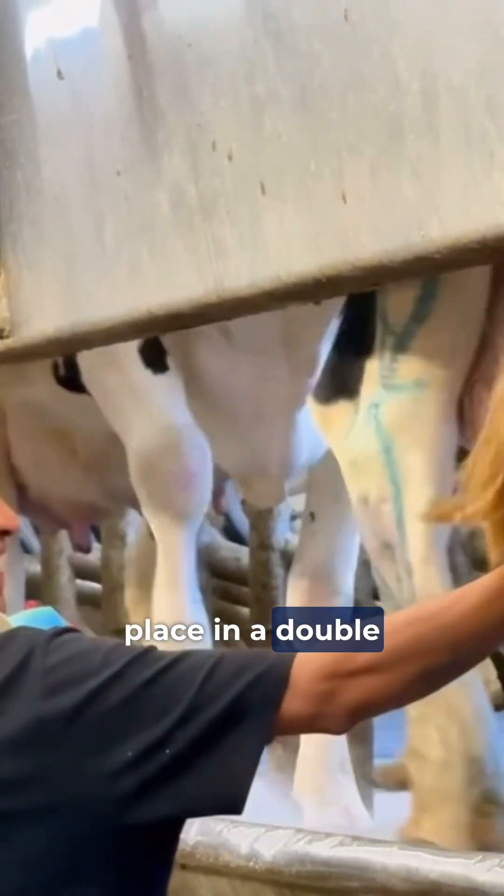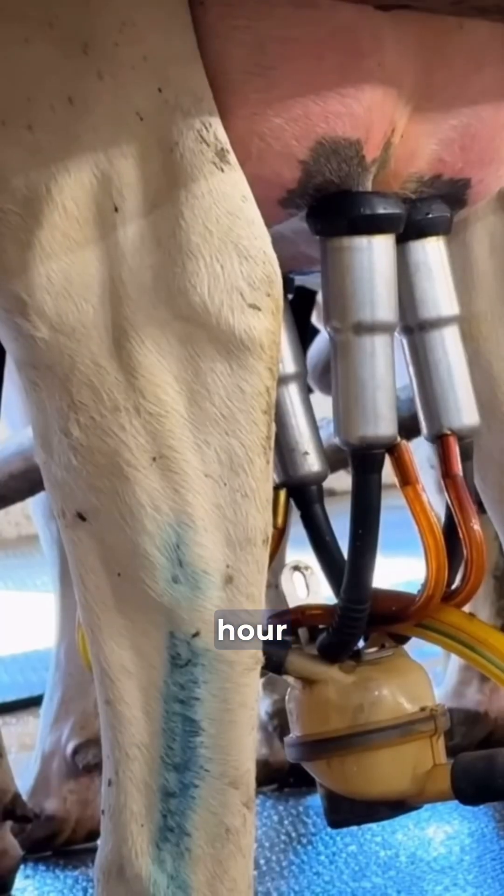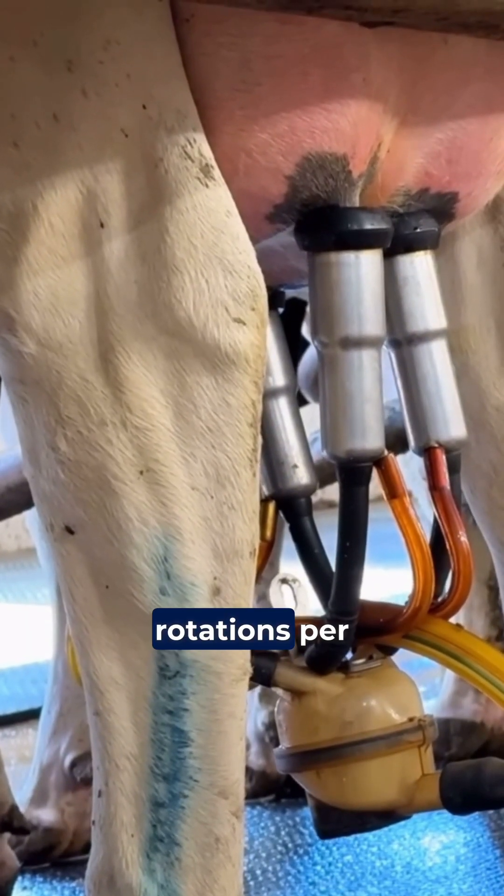Milking takes place in a double parlor system with a capacity of 400 cows per hour, completing four rotations per hour and ensuring an excellent production flow.